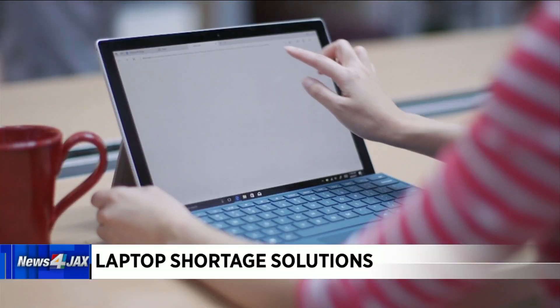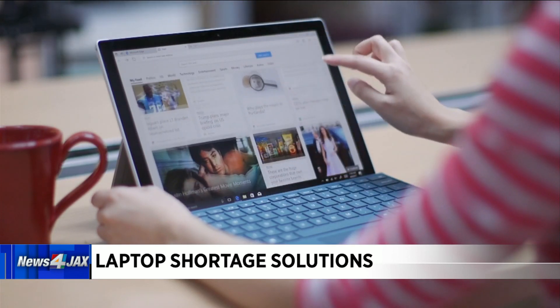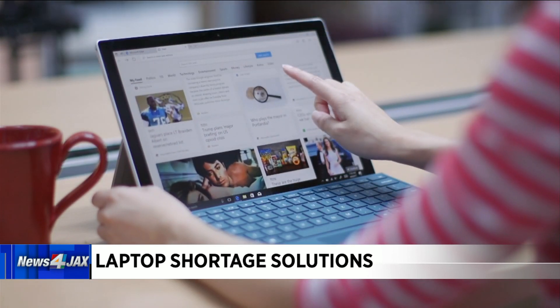So what's a frustrated parent to do? Consumer Reports' top tip for tech shopping during a pandemic? Stay flexible. See if you can find an equivalent model for the one that you're shopping for. You may also want to consider buying used or refurbished. And depending on where you buy it from, it may come with its own warranty.